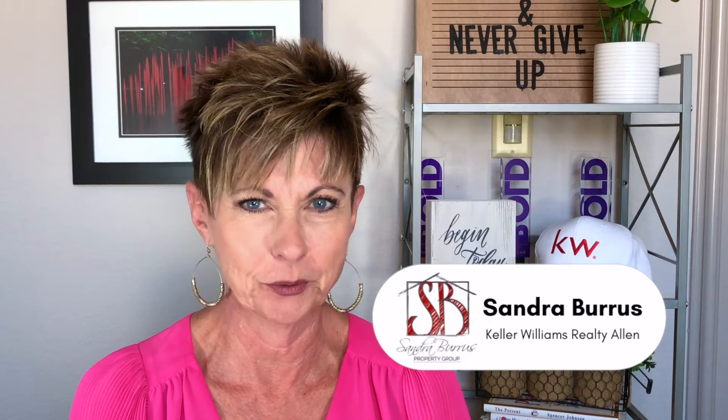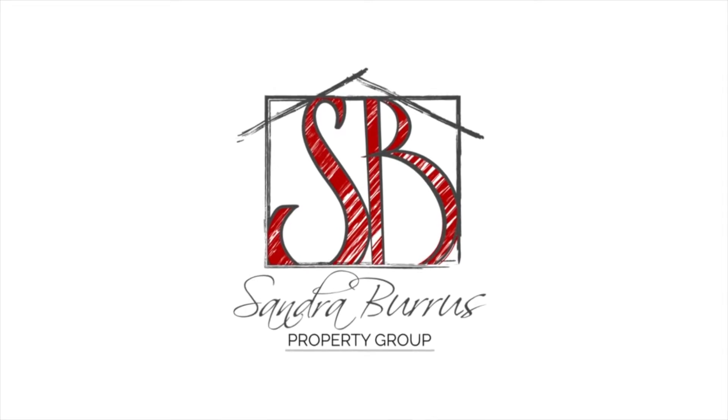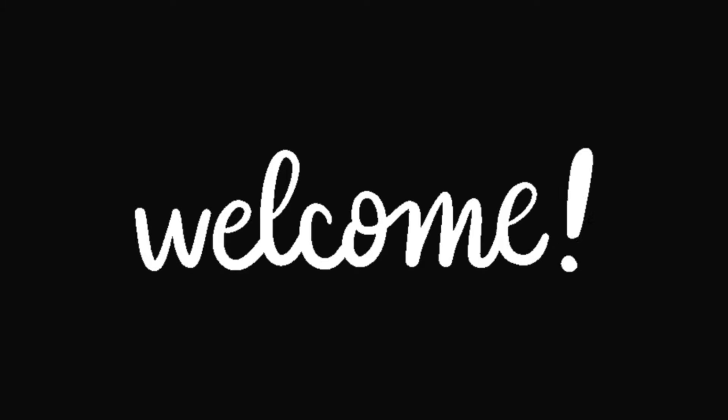Hi, I'm Sandra Burrus with Keller Williams Realty. Today we're going to talk about how to use your IRA to buy real estate. In our last video, 'Real Estate Investing for Beginners,' I mentioned that you could use an IRA as the source of funds to purchase your first investment property.